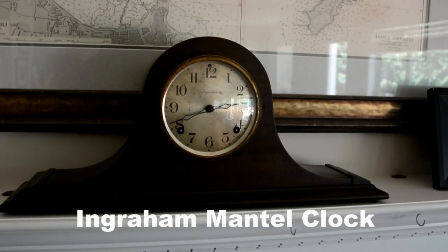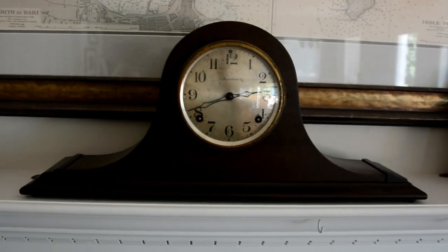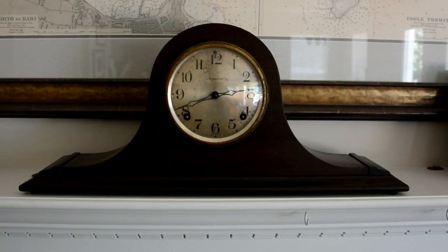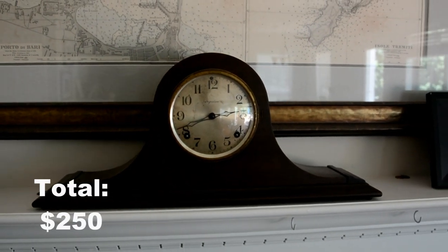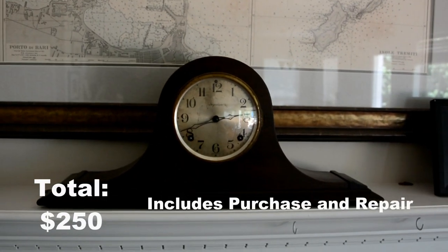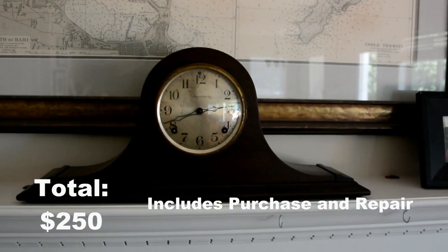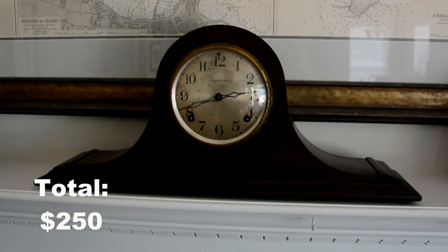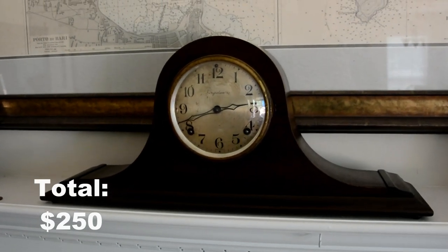This is the Ingram tambour style mantle clock from the late 20s. This was $2.50 and that includes the cost to purchase and get it professionally repaired. I think that's a good price for a professional repair and to buy it.